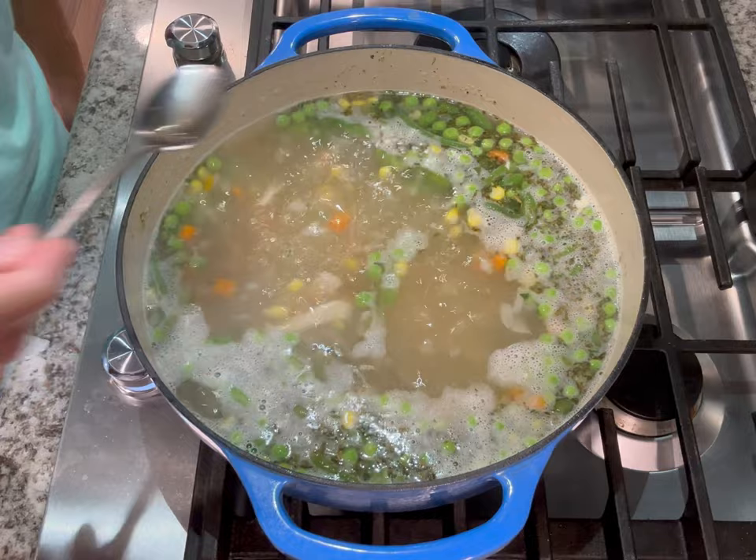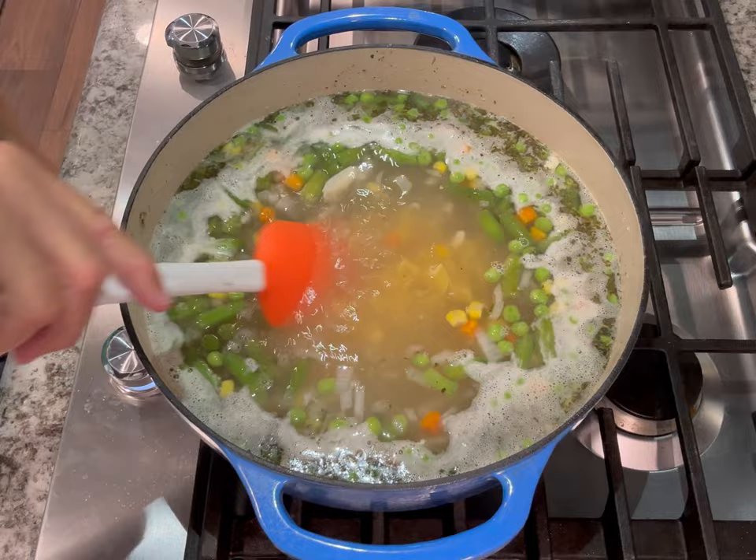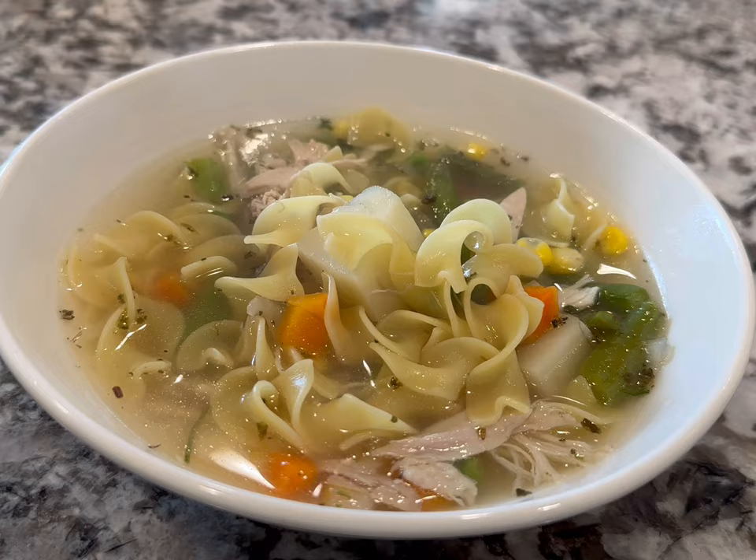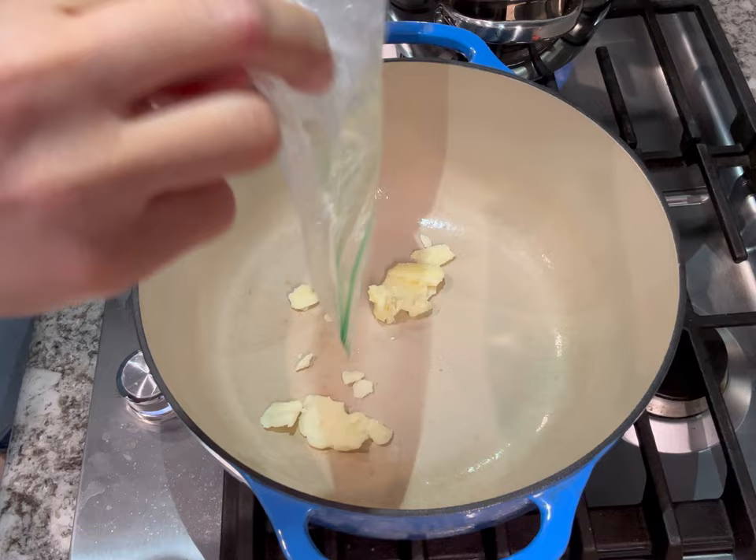I added some seasonings — just Italian seasoning and some pepper, but you can use bay leaves, oregano, basil, thyme, all the things. Make sure you taste it! After six minutes I'm going to add my egg noodles so everything finishes cooking at the same time — the potatoes are usually done at about 12 minutes. Make sure you season with salt before serving to get the right amount of seasoning for you.